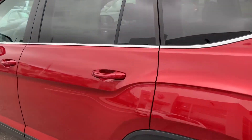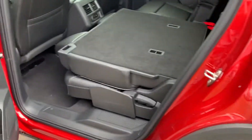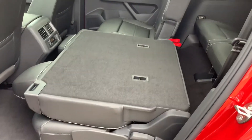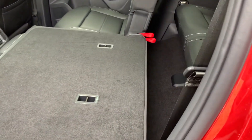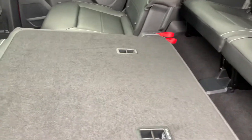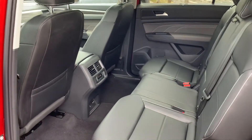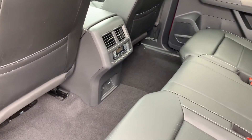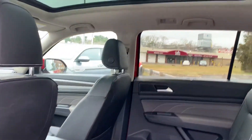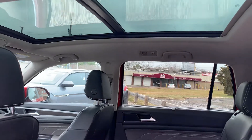Moving along to the back seats here, it does have keyless entry on all four doors. Right now the seat is down fully flat, so you can actually see the legroom in the third row is quite large. And then to move the seat back up, it's as easy as that. You also have climate control for the back along with an outlet, and that panoramic sunroof really does let a lot of natural light into the vehicle.